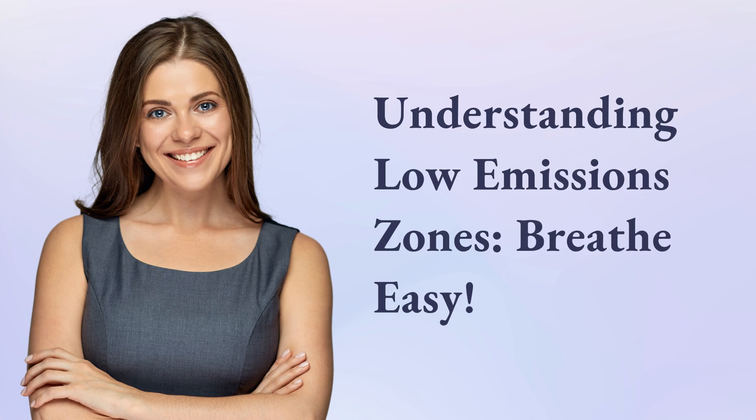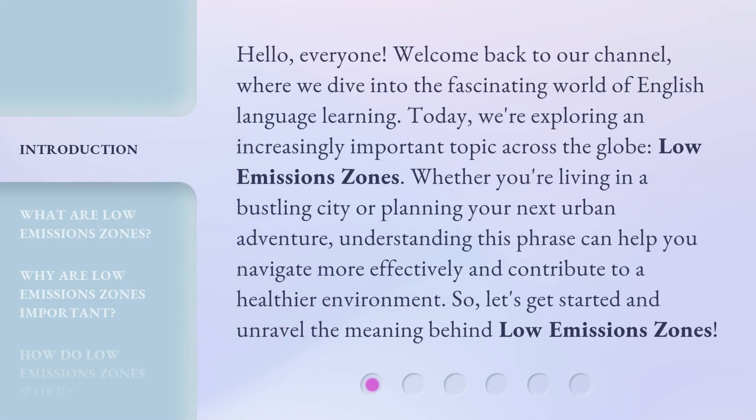Hello, everyone. Welcome back to our channel, where we dive into the fascinating world of English language learning. Today, we're exploring an increasingly important topic across the globe: low emissions zones. Whether you're living in a bustling city or planning your next urban adventure, understanding this phrase can help you navigate more effectively and contribute to a healthier environment. So, let's get started and unravel the meaning behind Low Emissions Zones.